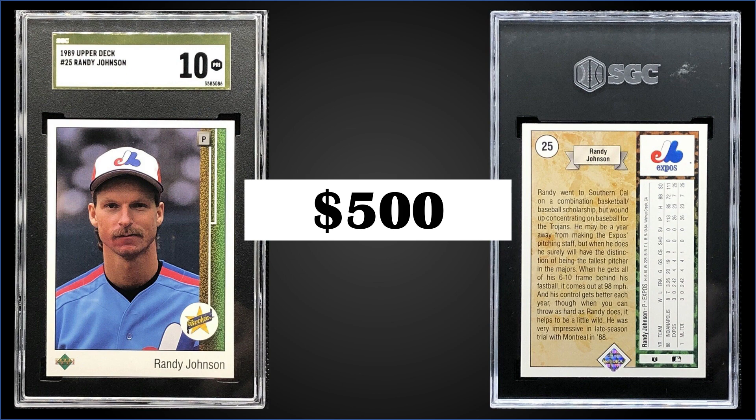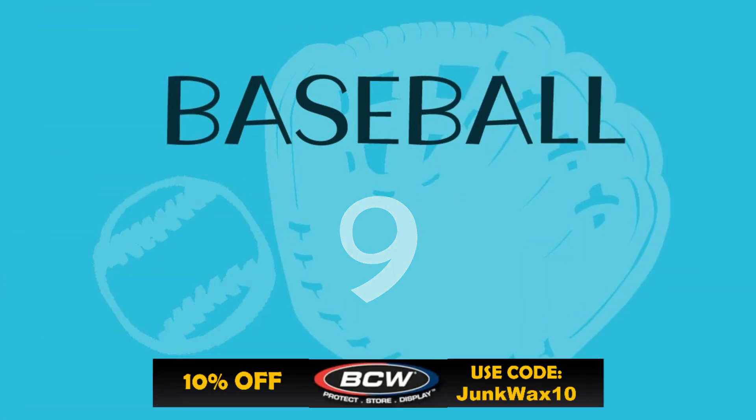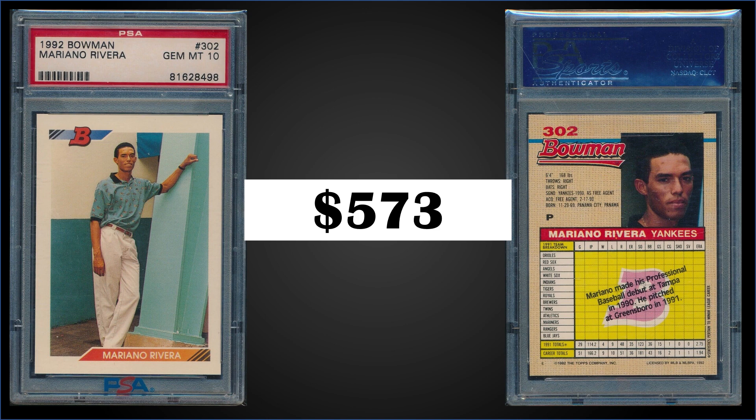In the number nine spot, from 1992 Bowman we have the Mariano Rivera rookie card graded gem mint PSA 10. This card sold at auction for $573. The pop in a gem mint slab is 1,504. This exact card sold for $531 in December of 2020, so we're back down to around 2020 pricing for this one. Boxes of 1992 Bowman sell for around $370 to $475.